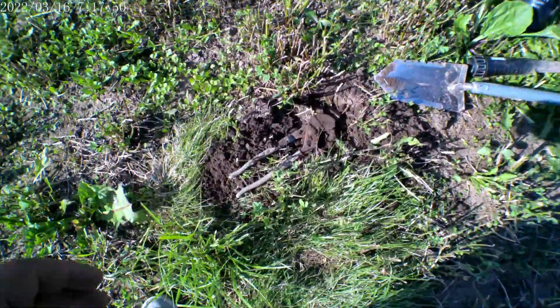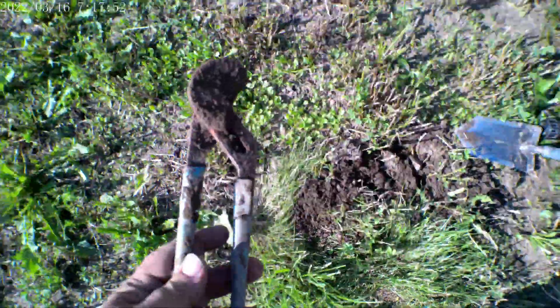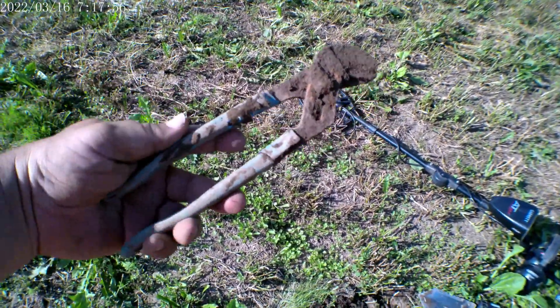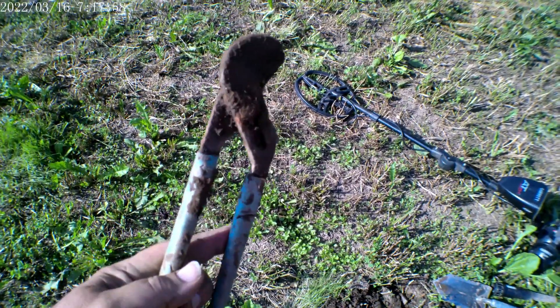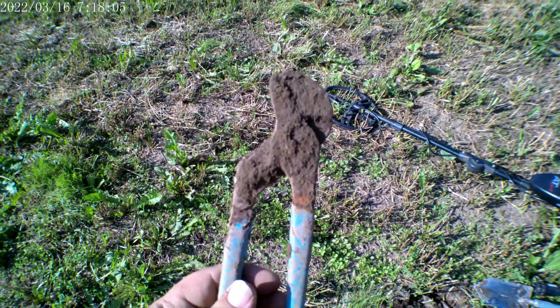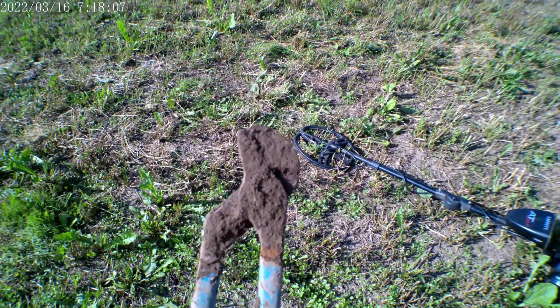Well after the last couple of finds this isn't nearly as old, but still kind of cool - big old wrench. It's locked up, can't get it to move, but we'll take it home. See if we can maybe get it working again. Love it.